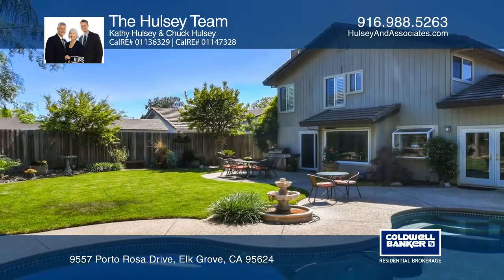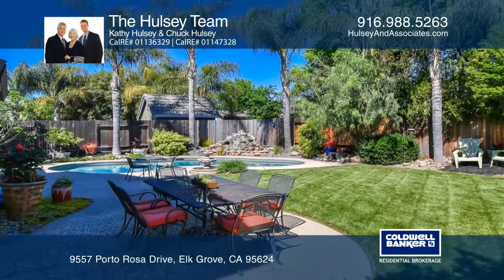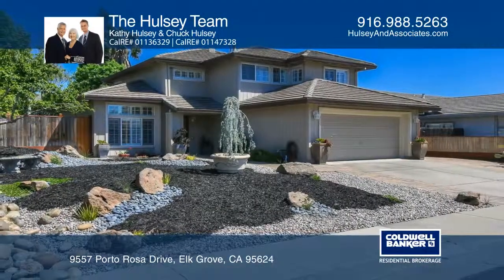Head outside to enjoy the park-like backyard complete with a pebble sheen pool and separate waterfall. Come see all this home has to offer with the Hulsey team.